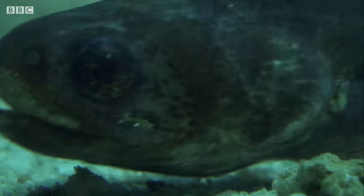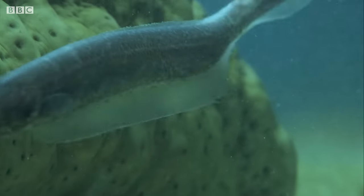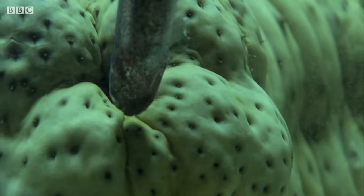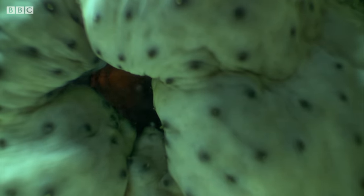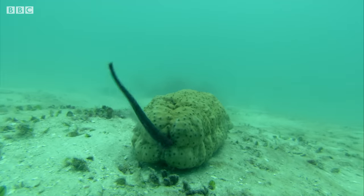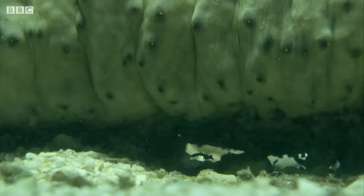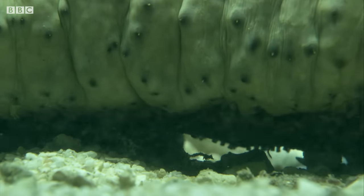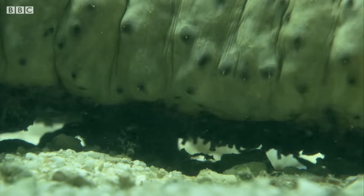But not the mouth end. It's drawn to the odour of the other end. Sea cucumbers are repulsive to most predators, so the pearlfish is safe inside. It'll stay there until it's time to feed again.